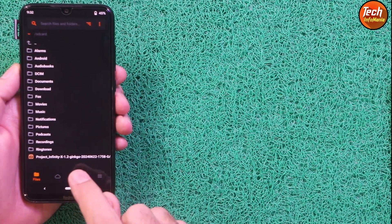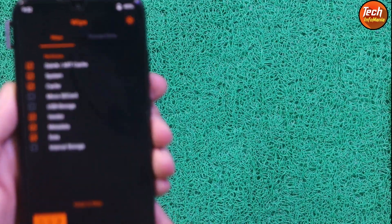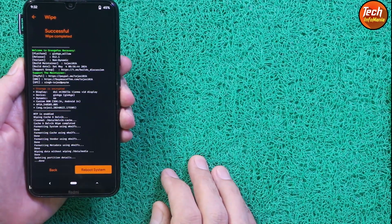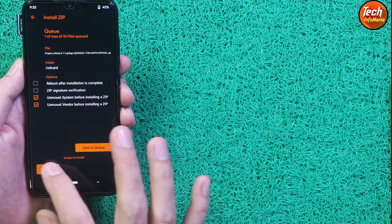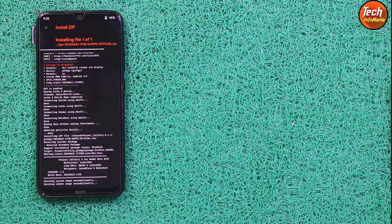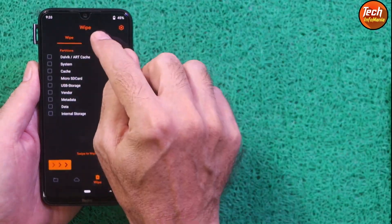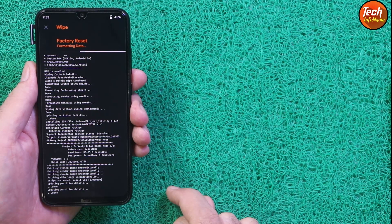Tap the third menu and select the partitions to wipe: System, Cache, Vendor, Metadata, and Data. Swipe to start wiping. When done, go back to the main screen and tap 'Install from file', select the ROM file, and swipe to start flashing. Wait for flashing to complete — when you see 'Script succeeded', go back to the main screen, tap the third menu, tap 'Format Data', type 'yes', and confirm. This step is mandatory, otherwise the ROM will not boot.